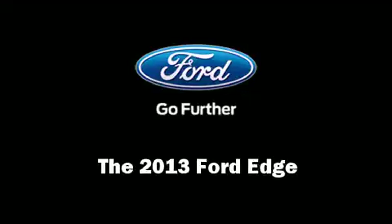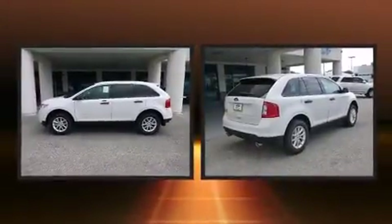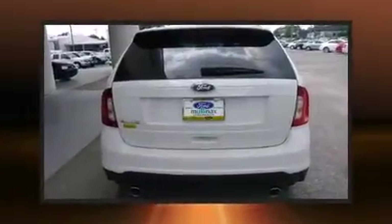Treat yourself to a test drive in the 2013 Ford Edge. Smooth gear shifts are achieved thanks to the refined six-cylinder engine, providing a spirited yet composed ride and drive.